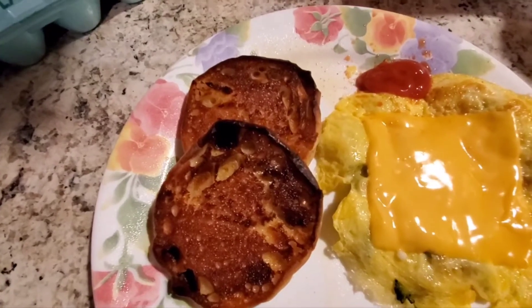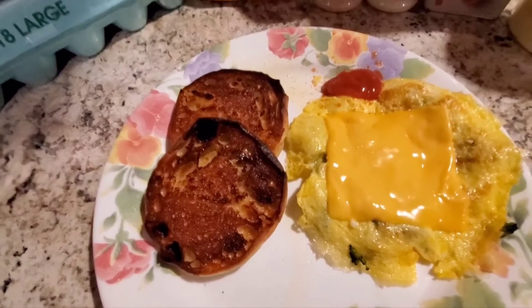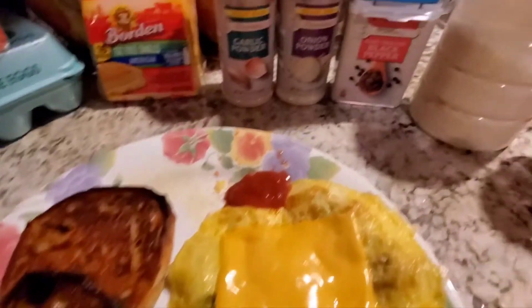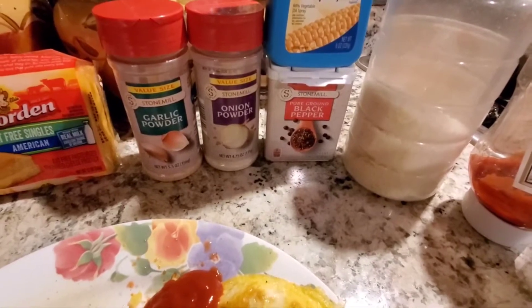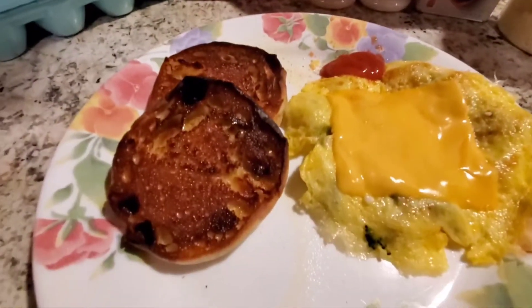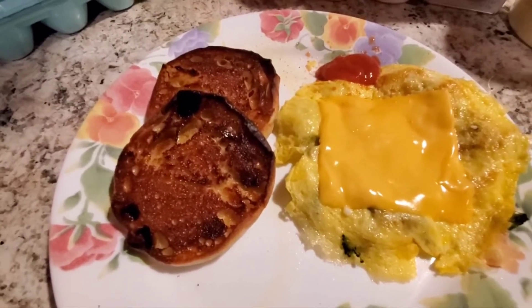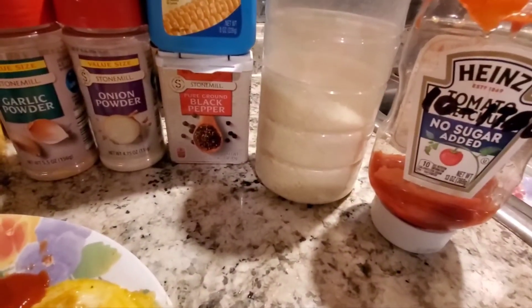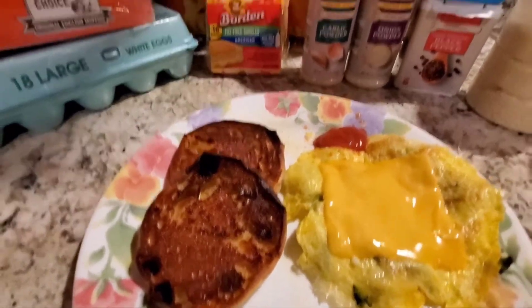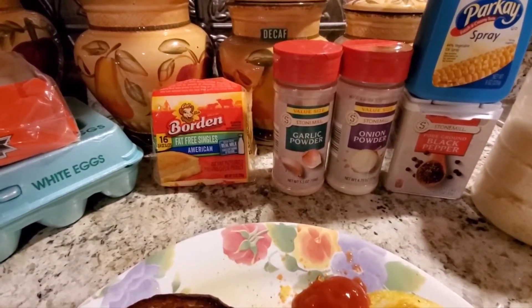I did make an English muffin — yes, it looks burnt but I actually enjoy it that way. Lucky thing I do, because I didn't even mean to get it that cooked. I sprayed it with the Parkay spray for zero calories. You can see my golden fluff here — I just put a little sprinkle of that. Normally I would put more. I also have one teaspoon of Heinz sugar-free, and the usuals: garlic powder, onion powder, and some black pepper in the eggs.